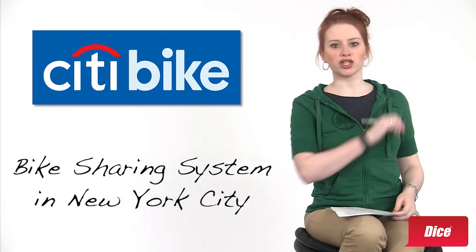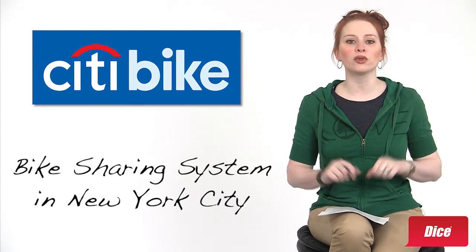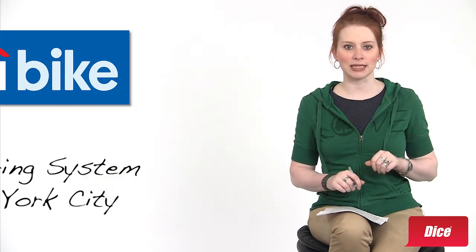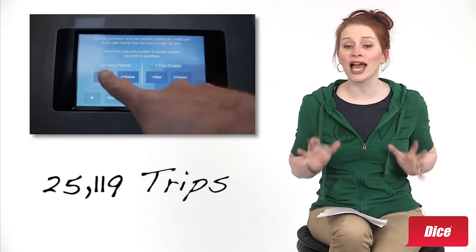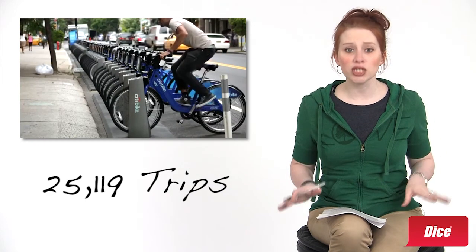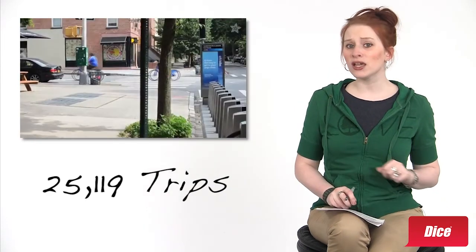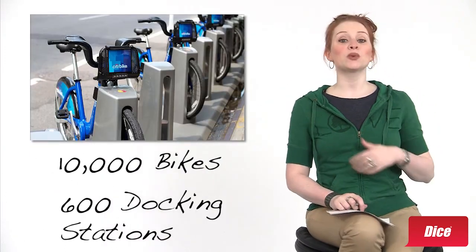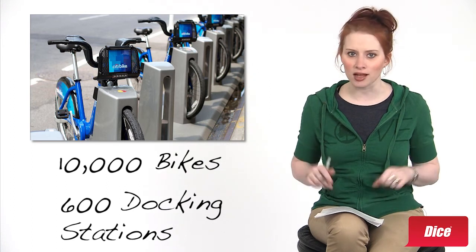Citibike is a bike sharing system in New York that made its debut just over a month ago with 6,000 bikes and 330 docking stations across the city. On June 16th, Citibike riders took 25,119 trips, the largest single day total for any North American bike sharing system, so I think it's safe to say that this trend has caught on. The program is expected to expand to 10,000 bikes and 600 docking stations in the not-so-distant future.